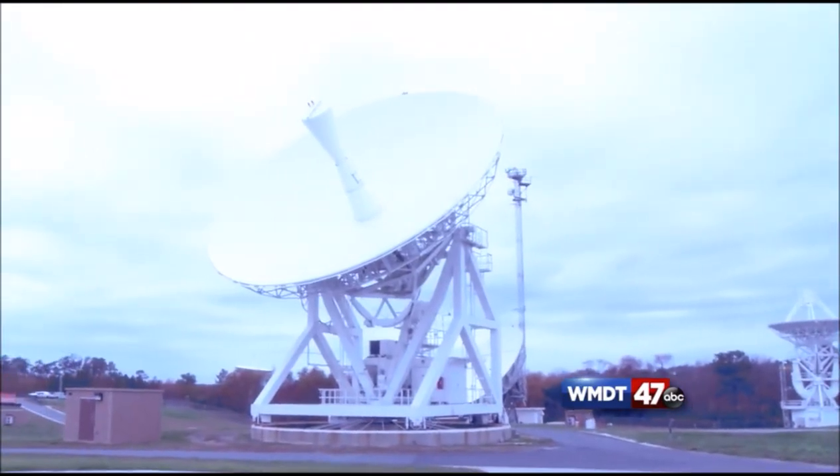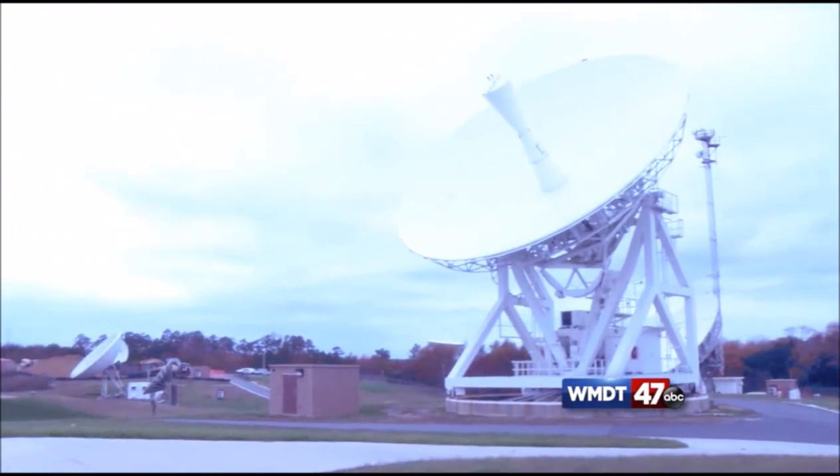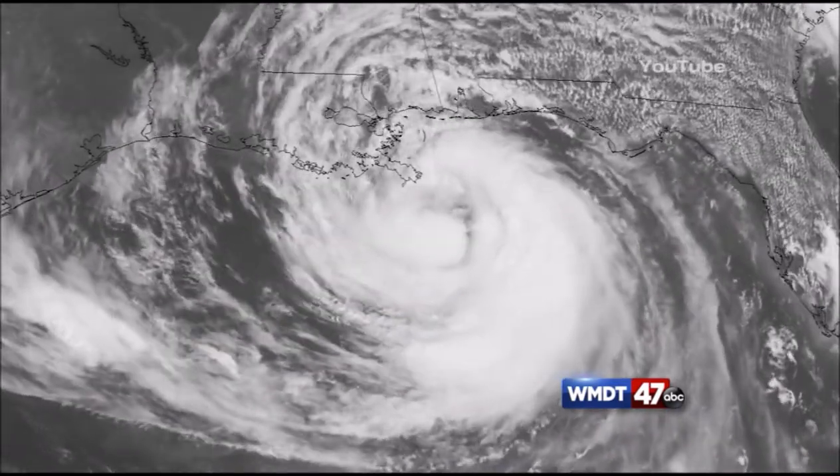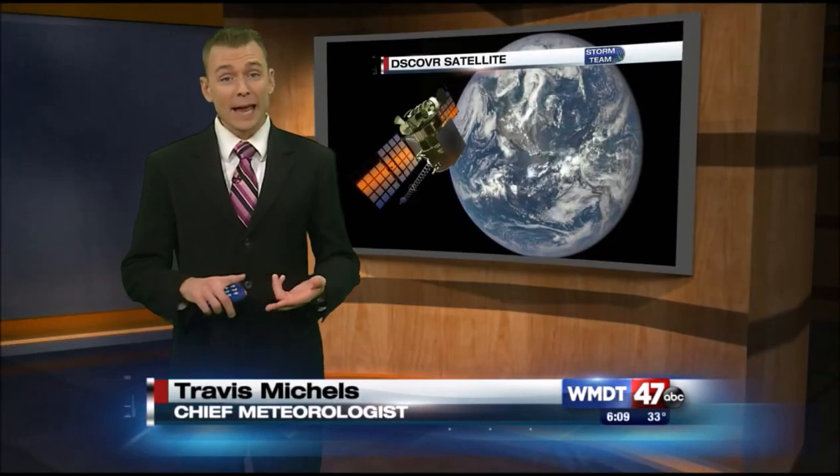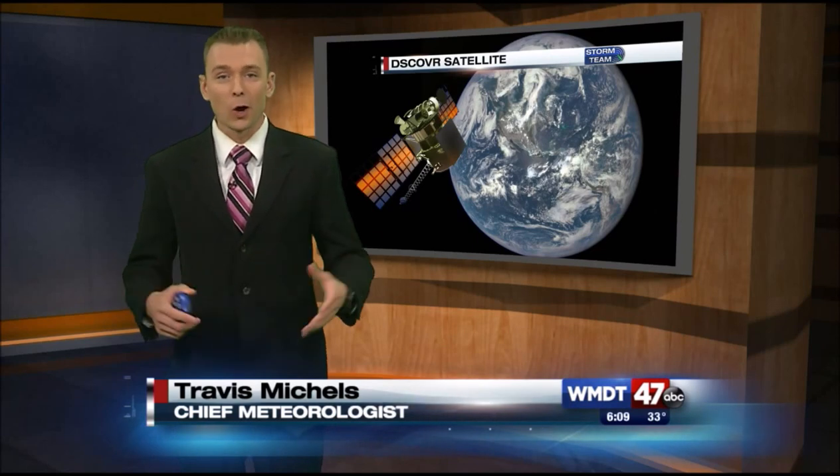The data that this set of satellites gathers is essential for meteorologists to understand the weather and forecast for you at home, with the goal of keeping everyone safe from all types of severe weather. So with satellites from both GOES and POES, we have a great way to always view the Earth's weather.